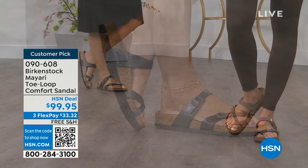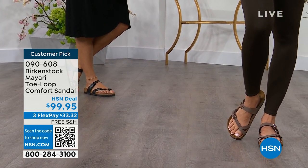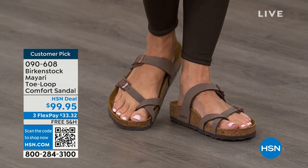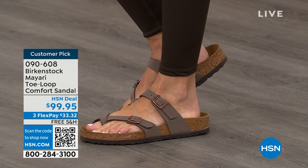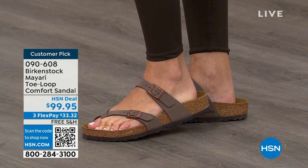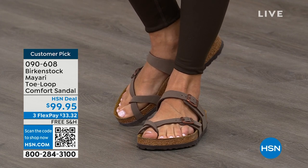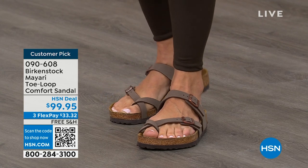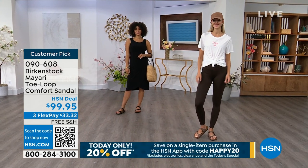They're adjustable buckles on the top and bottom — get them right where you want them and that's it. If you wear Birkenstock already, you probably live in them and don't want to wear any other shoes. If that's the case and you're just looking for new styles and new colors, it's great that you can shop at HSN or hsn.com, read reviews since these are customer picks, and get the brands you want.